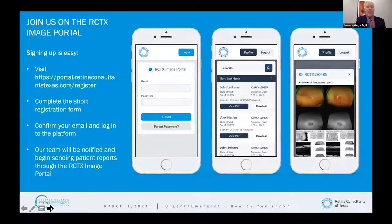The RCTX image portal — sign up on the website, complete a short form, and confirm your email. This enables us to send and receive HIPAA-compliant pictures and text. If you have a patient and you're not sure — is this a horseshoe retinal tear, is it a detachment? — you can send images and really facilitate communication between referring doctors and us. No more weird black-and-white onion-paper fax images.